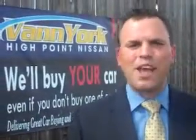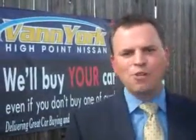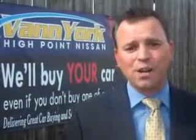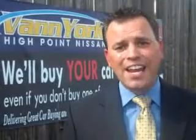Hi, this is Trey Powell, General Manager at Vanyork's High Point Nissan. Every used car we sell comes with a warranty, roadside assistance, and a Carfax guarantee. We only sell the best used cars, trucks, vans, and SUVs.